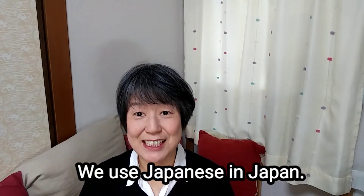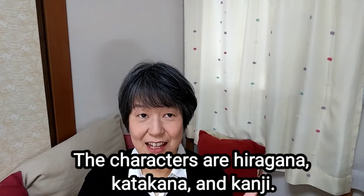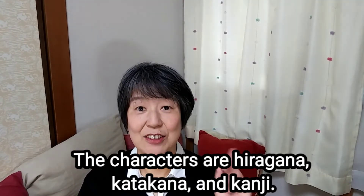We use Japanese in Japan. The characters are hiragana, katakana and kanji.